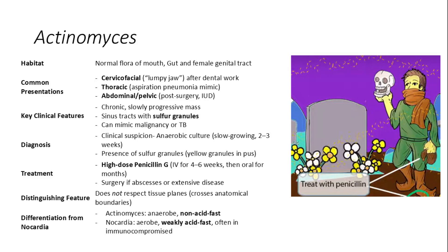Actinomyces resides in the mouth, gut, and female genital tract, so infections can occur after dental procedures or IUD insertion. Infections are characterized by cervicofacial mass and aspiration pneumonia. Characteristic sulfur granules with sinus tracts are present; it can mimic malignancy or TB. Treatment involves high-dose penicillin; distinguishing features include anaerobic growth and non-acid-fast properties.